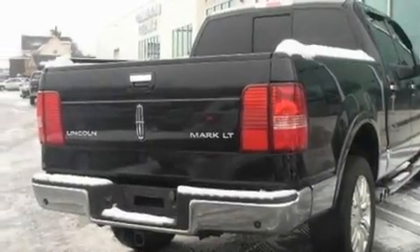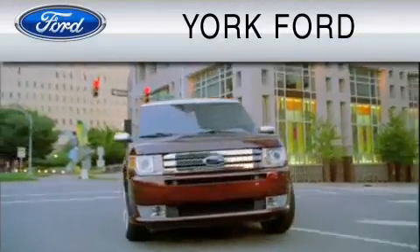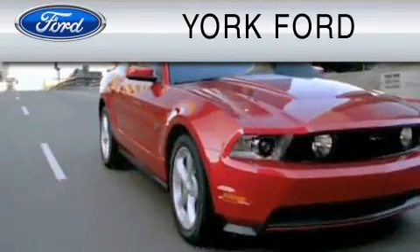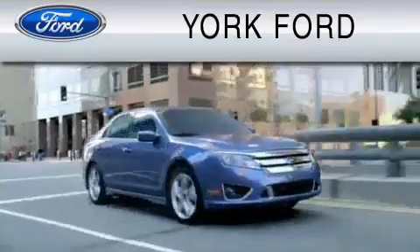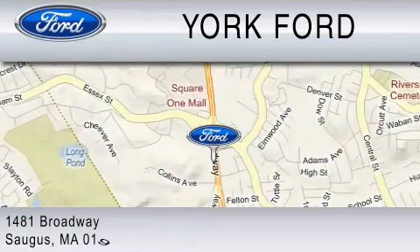Contact us today and schedule your opportunity to see this vehicle in person. York Ford is dedicated to do everything possible to ensure that the experience you have selecting your vehicle is as pleasant as possible. We are located at 1481 Broadway in Saugus.